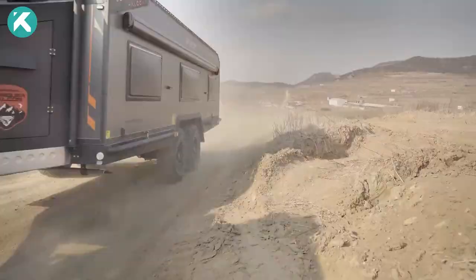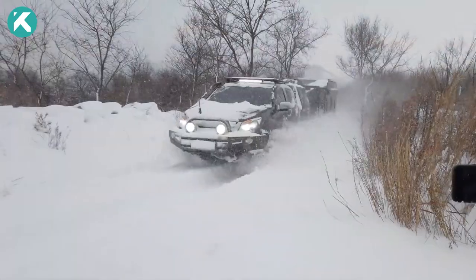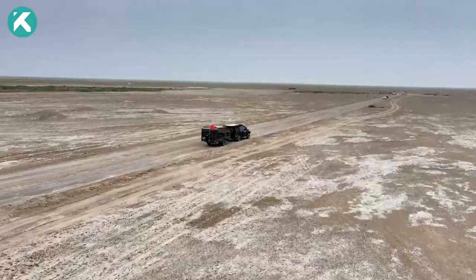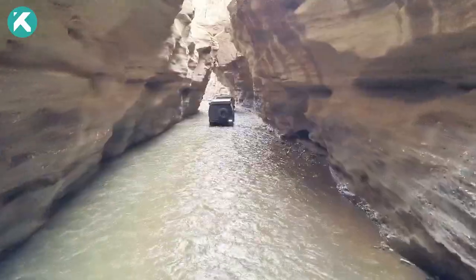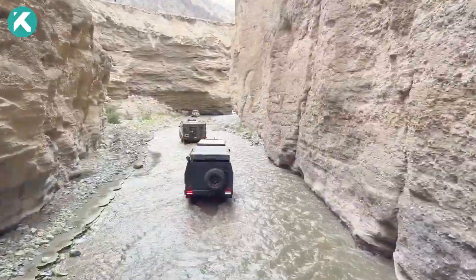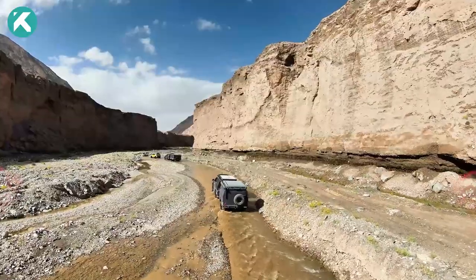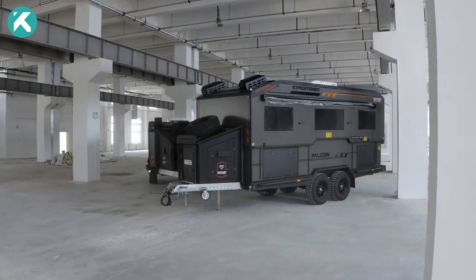Fully equipped for comfort and enjoyment, it includes essentials like a solar panel, water tank, heater, air conditioner, TV stereo, and fridge. Moreover, you can tailor your trailer with optional extras such as a bike rack, kayak holder, barbecue, or tent. The Conquer Expedition 700 is the ultimate companion for your off-road adventures, offering unparalleled convenience and versatility.